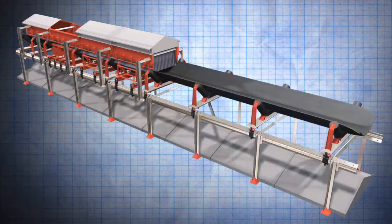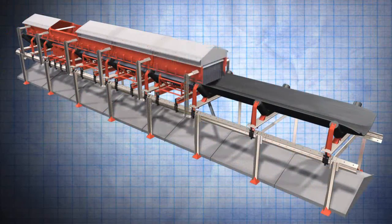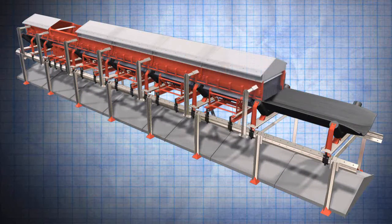The track-mounted and modular components of EVO are designed to address any spatial, service, or material management challenges.